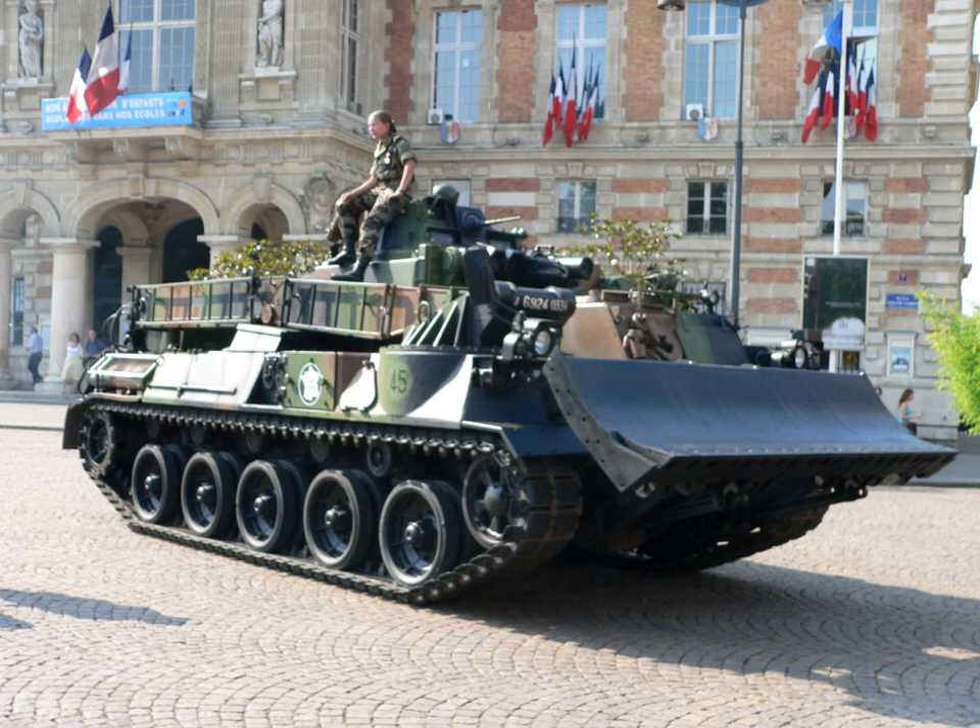A heavy Rhee tank was developed shortly after World War I by Major Gifford-Lacane Martell-Rhee. This vehicle was a modified Mark V tank. Two support functions for these engineer tanks were developed: bridging and mine clearance.